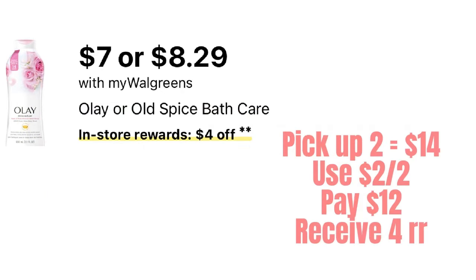This will be the first deal I do Sunday when I walk through the door. Then we have our personal care deals — Olay priced from $7 to $8.29 for the bar soap. I'm going to pick up two of the Olay body wash, that'll be $14. After the two-off-of-two digital, we'll pay $12 and receive a $4 registry reward for purchasing two. I like this because the out-of-pocket is cheaper and you can pair it with the spin deal booster.